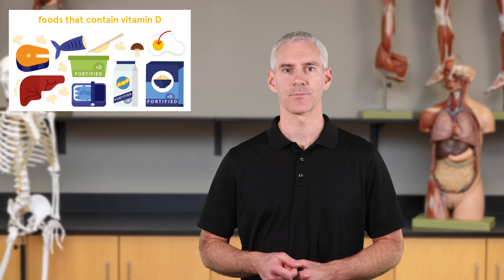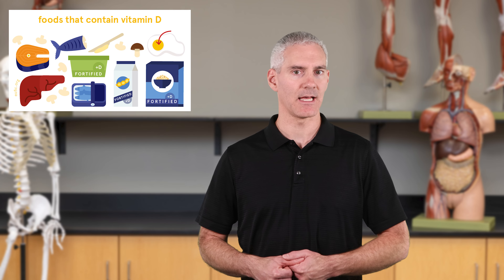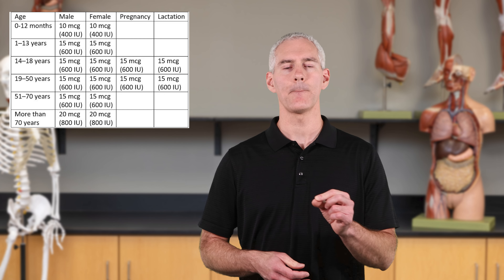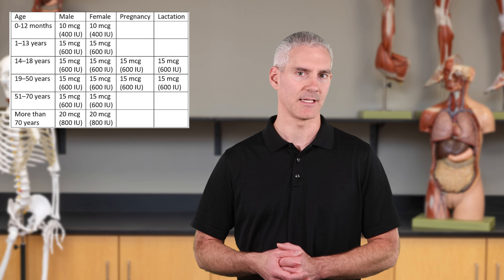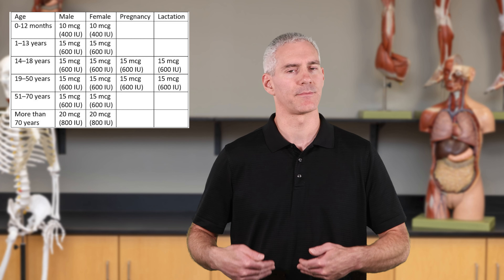For Vitamin D from food, look at fish, eggs, and poultry, as well as fortified foods where Vitamin D has been added — things like orange juice and milk, which are often Vitamin D fortified and also contain calcium, so they work hand in hand. Vitamin D toxicity typically only occurs with excessive supplementation. The RDA is about 10 micrograms per day in infancy, 15 micrograms through childhood and adulthood, and 20 micrograms per day at age 70 and older to support calcium absorption and bone health.